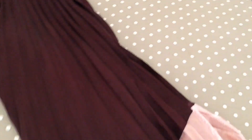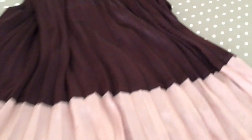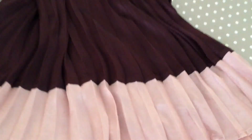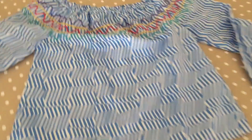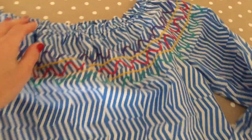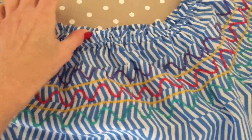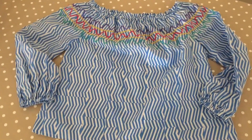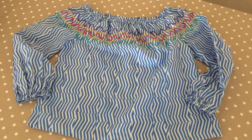This gorgeous floaty skirt — look at that. It's got a silky feel to it, it feels really luxurious. And for the kids, two for £1 — it's beautiful. A pure cotton M&S top. I could do with that in my size. That's going to be beautiful for the summer — so cool and comfy.